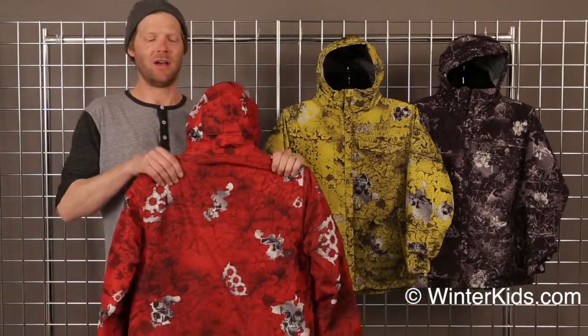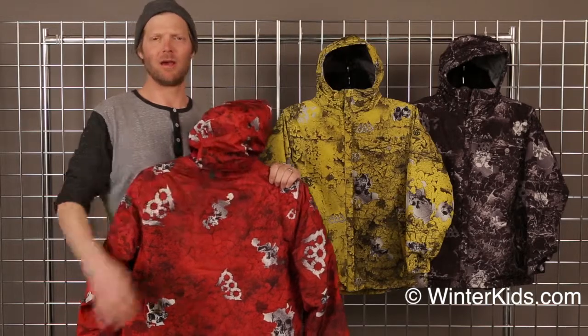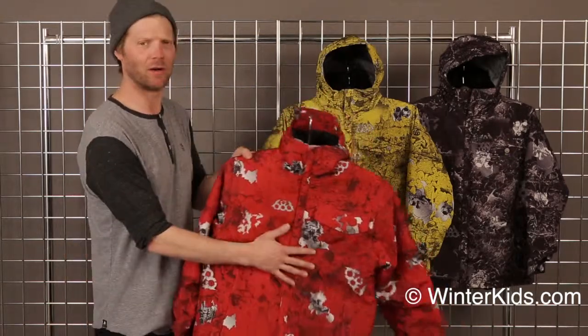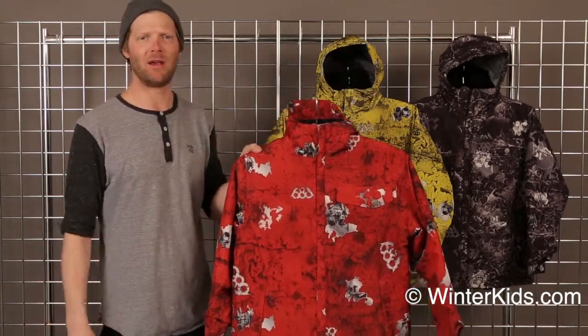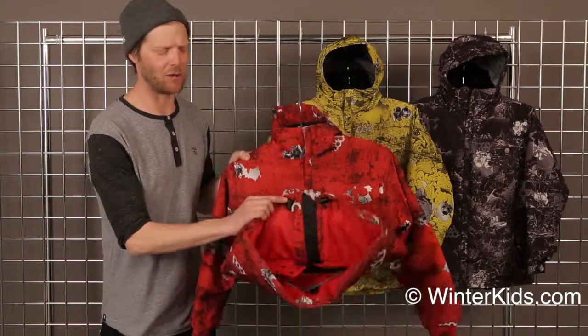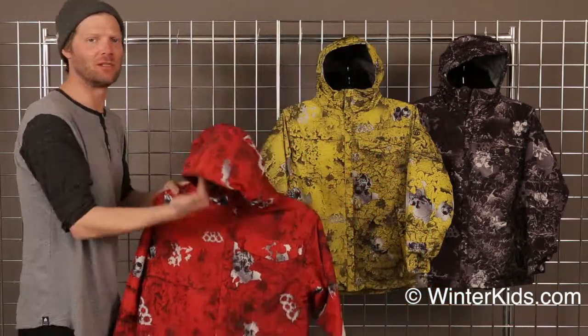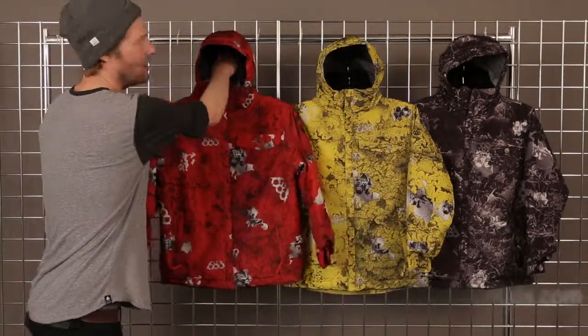The chipped jacket is going to have features such as an adjustable hood, 120 grams of insulation throughout the body, 5,000 millimeters of waterproofing to keep it dry on the hill, as well as a powder skirt. So come on out and try one of these three chipped jackets from 686. Have a great winter.